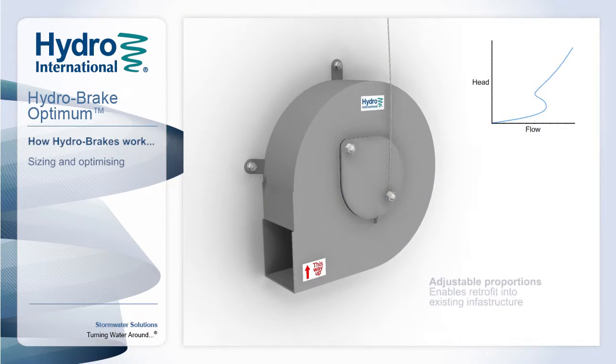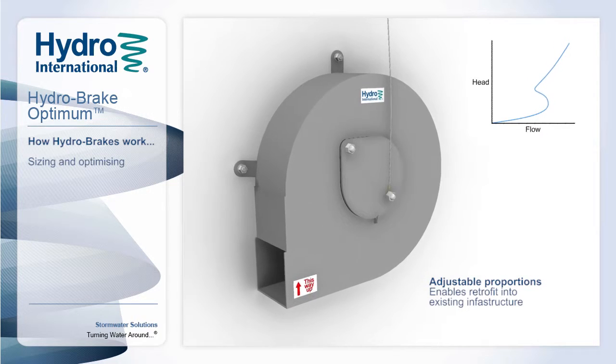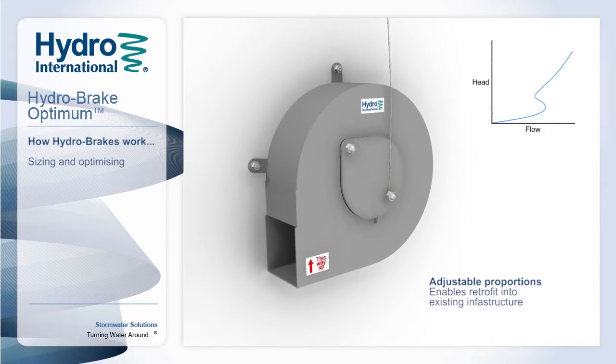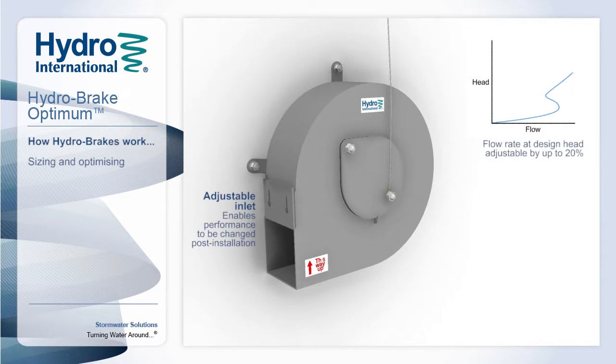The physical dimensions of the Hydrobreak Optimum can be adjusted, which is of particular benefit for retrofit schemes, as it allows units to be designed to fit to existing infrastructure, eliminating costly replacement or regeneration works. The Hydrobreak Optimum is future-proofed against climate change and future development through the optional adjustable inlet, allowing flows to be adjusted by up to 20% post-installation.